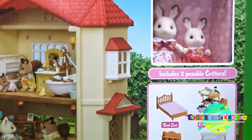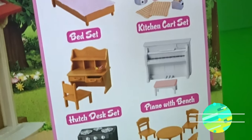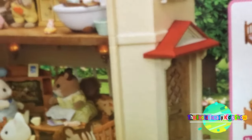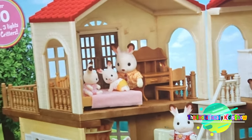Now let's see all the things that are included in the set. It has a bed set, a kitchen cart set, a hutch desk set, piano with desk, a stove and oven with pan, and a dining table. It also has over 50 pieces, three lights, and two critters.